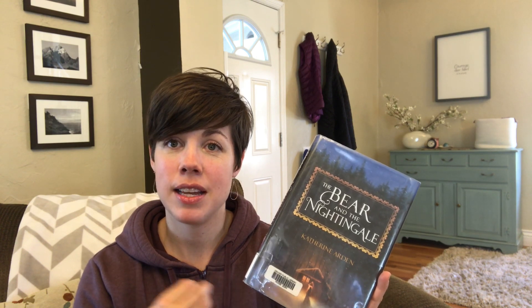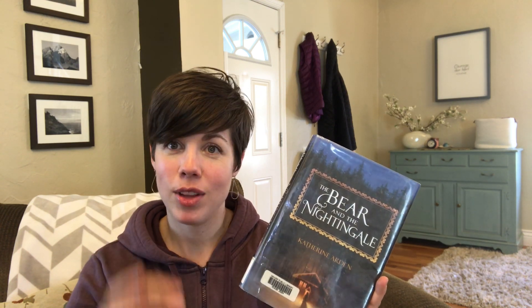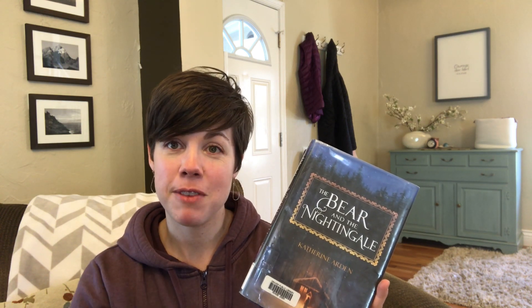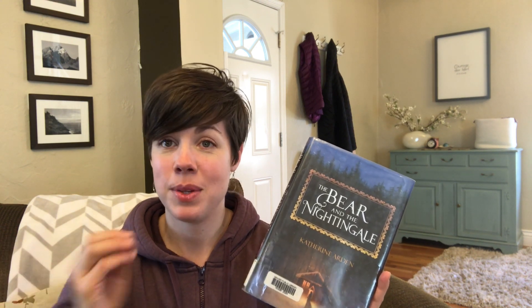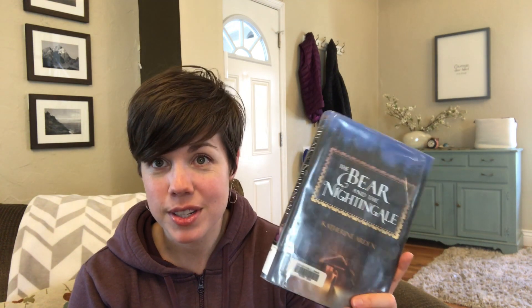Vasya grew up with the ability to communicate with spirits — what they called house demons and forest demons. When her father decides to remarry, he marries a woman who is deathly afraid of those ideas, so that relationship is very strained. Vasya's life becomes part of one of those fairy tales, especially the one involving the frost demon or the winter king and his interactions with her. There were parts where I was a little scared, wondering what was going on and if she'd be okay, but it kept me very gripped the whole time. It wrapped up really well — I was very impressed with the ending and picked up the next book in the series pretty much right away.